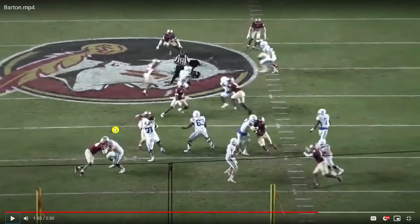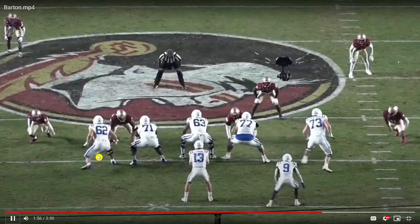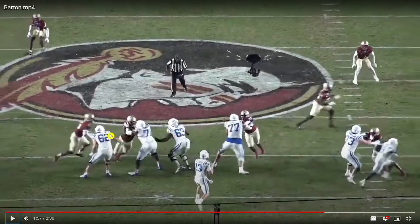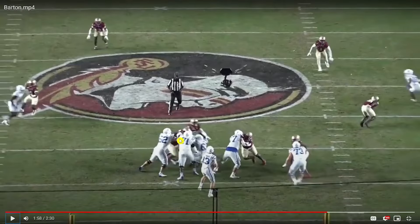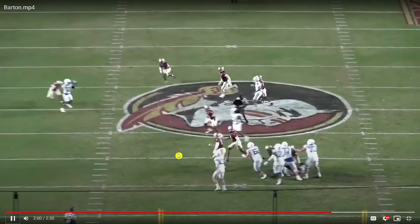Again, the defender tries a push-pull — good grip strength, great balance, able to absorb that really easily. He does a nice job here with this tackle and stunt: punish the defensive tackle, help your guard out, give the quarterback a very clean pocket.